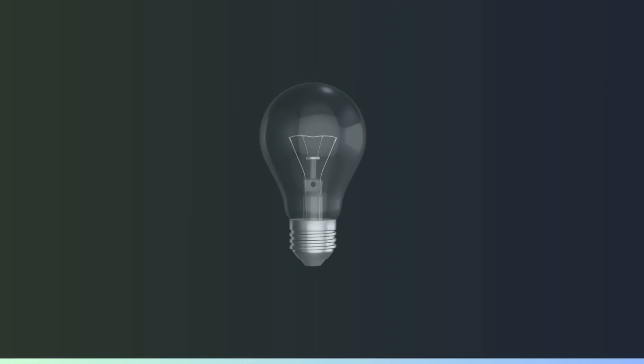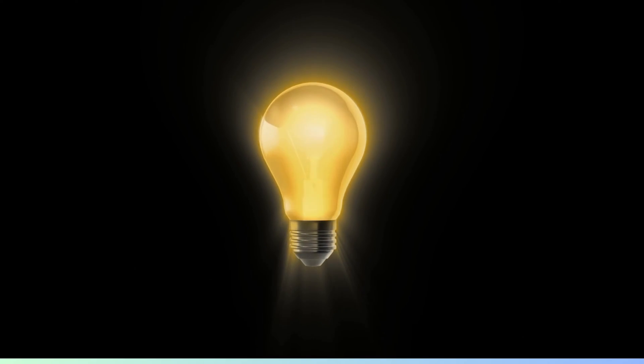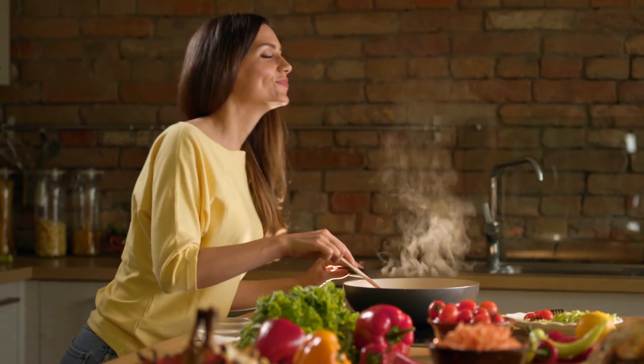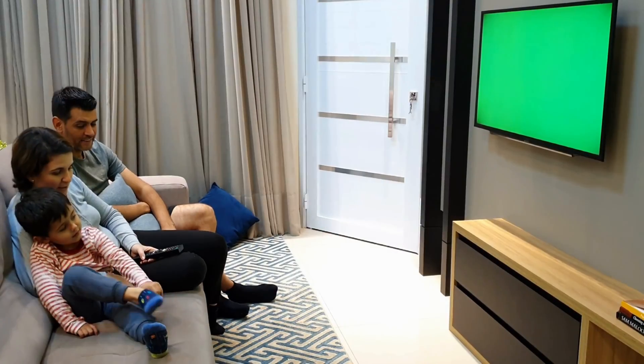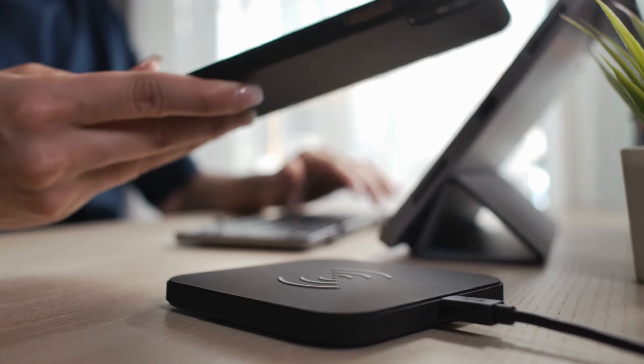So why do we need energy? We need energy for everything we do, from turning on the lights and cooking food, to watching TV and charging our devices.